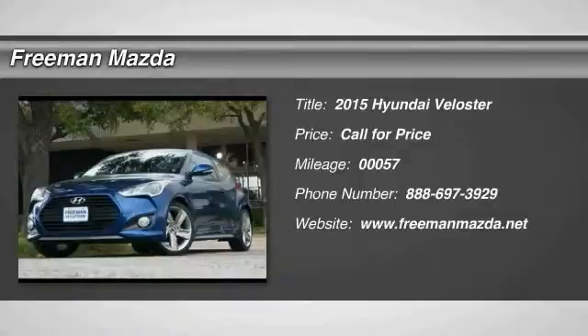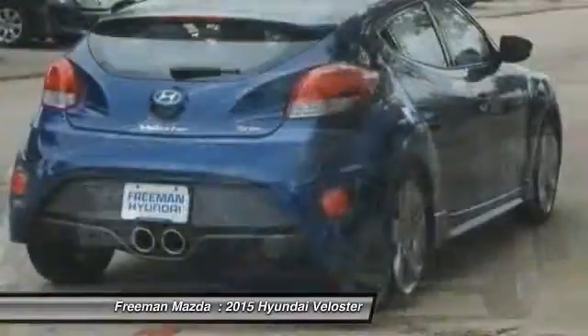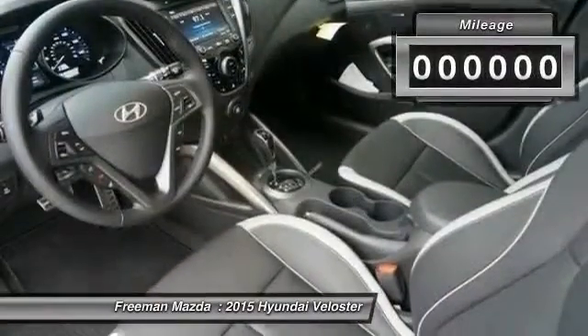The 2015 Veloster. The Veloster's innovative body style and unique design make it unlike any other small car out there. Pair that with the fuel efficiency that pushes the 40 miles per gallon barrier and you've got one sweet ride.